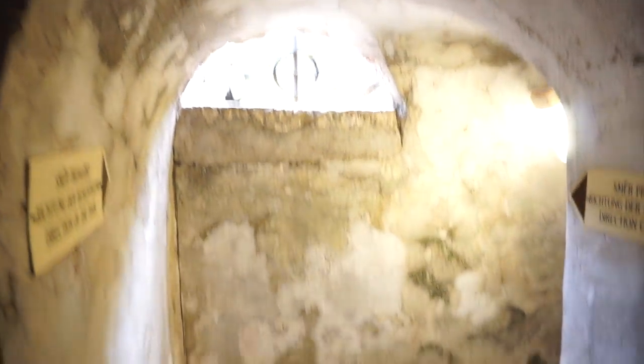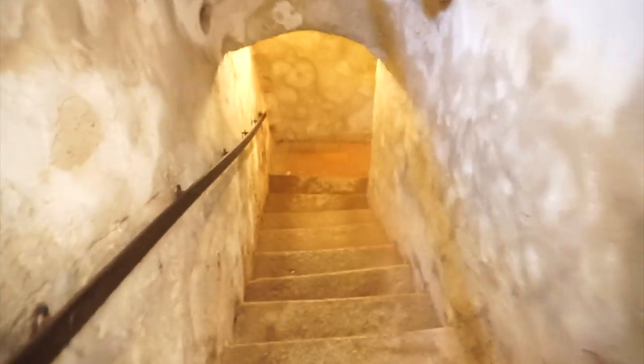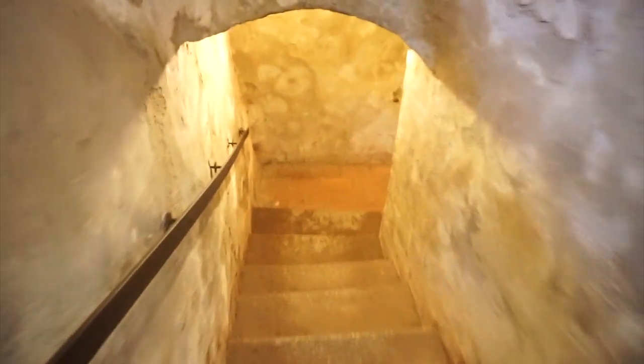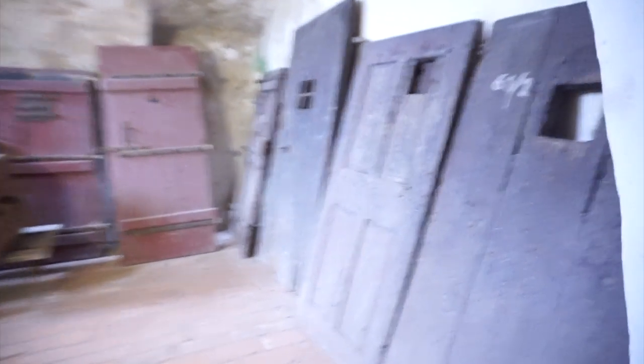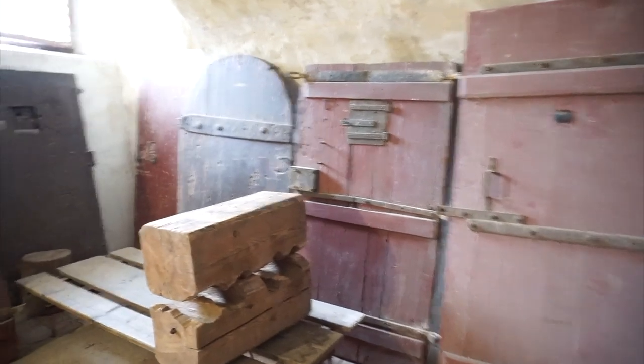That looks like it for the torture chamber. I'm gonna make my way down these stairs into the prison. This place is like a maze — there are so many stairways, paths, and corridors, it's easy to get lost. In here, we find some old prison cell doors and what looks like another restraining device.